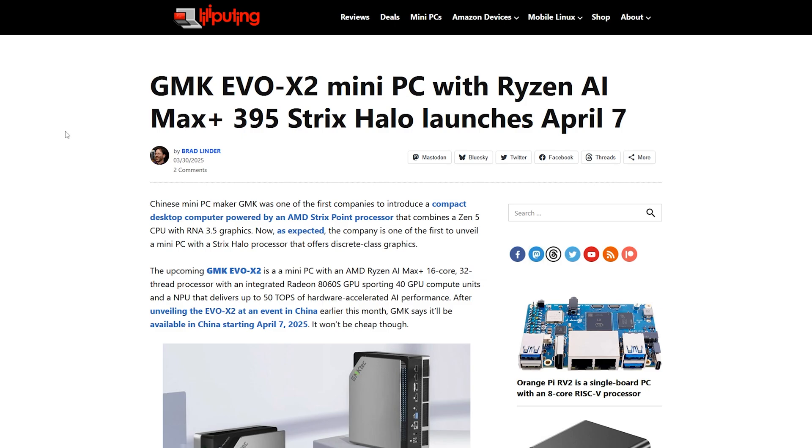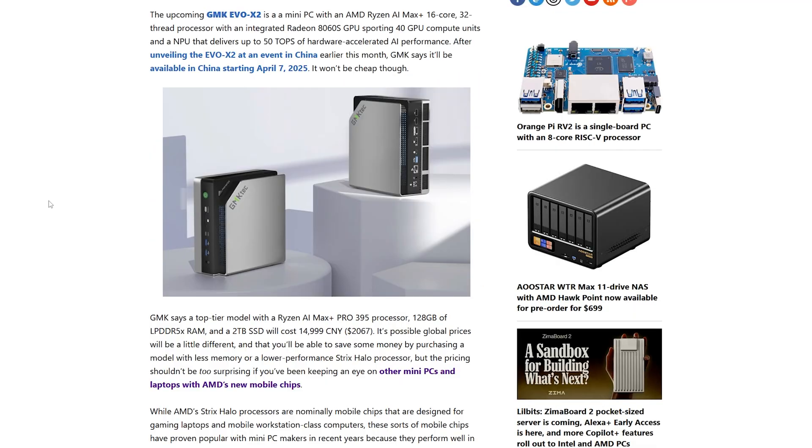Pretty much tomorrow, at least in China. Based on the Chinese pricing, the top tier model rocking the Ryzen AI Max Plus Pro 395 — with 128 gigabytes of LPDDR5X RAM and a 2 terabyte SSD — will cost about $2,067. That's a pretty ridiculous price for a mini PC.